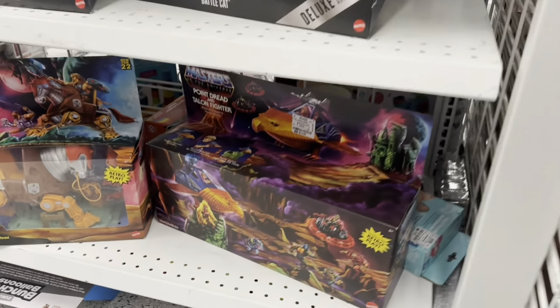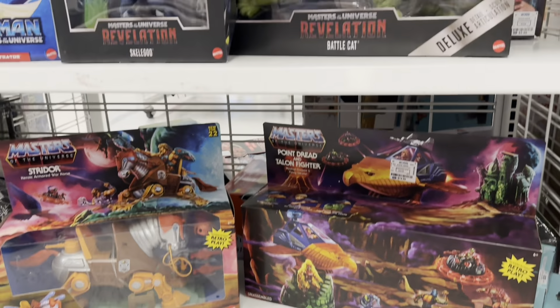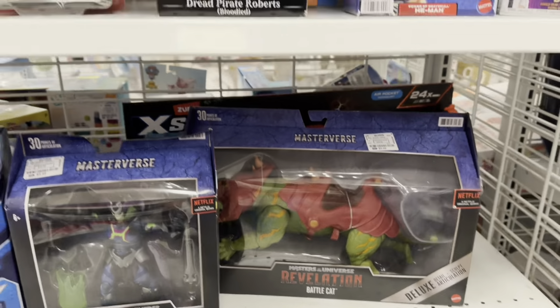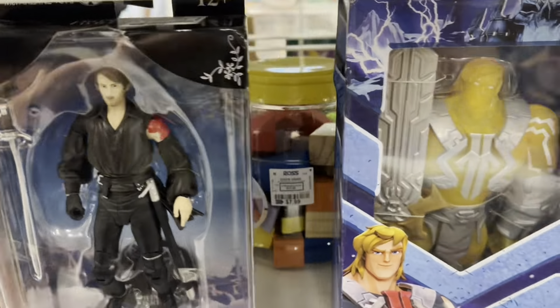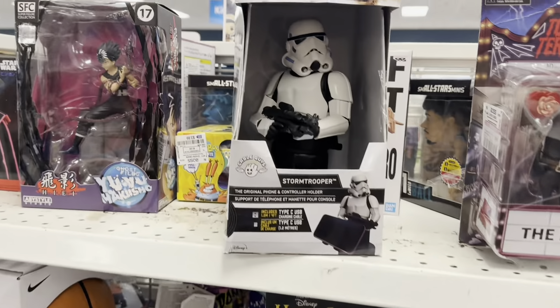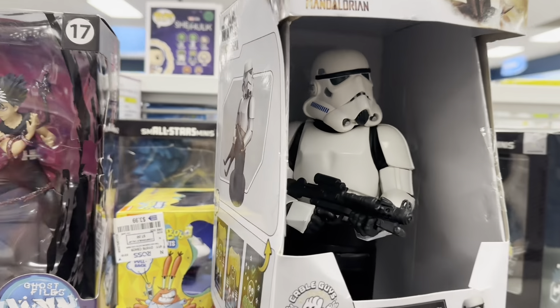I did set this up so you can see the Masters of the Universe playsets that they had. You got some Revelations figures here. Still got that Battle Cat, and check that out — you got Princess Bride figures, Hocus Pocus there, and check out that Stormtrooper. That is actually kind of cool.